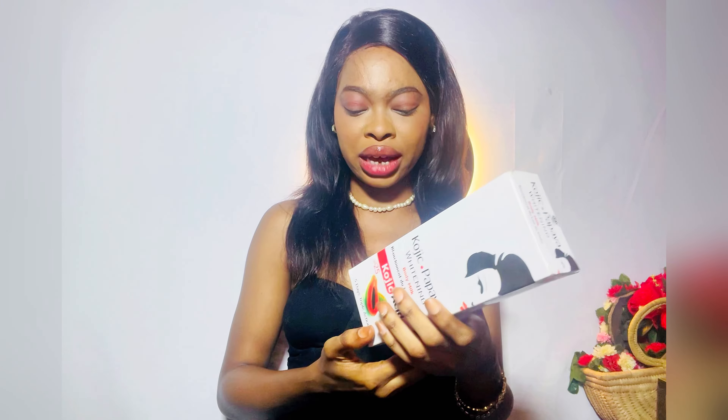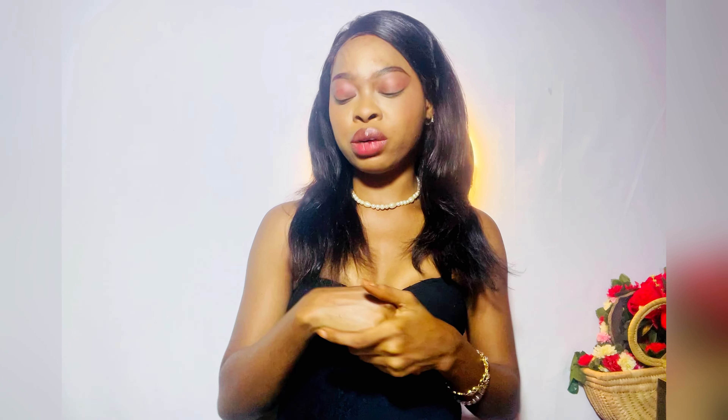This lotion is not expensive — maximum five thousand naira for this 350ml size. When you buy it, also buy a good body scrub. I am currently using the arabica coffee body scrub, which I'll review in another video. You cannot use lotion on dead, dry skin and expect it to work. So buy a good moisturizer, a scrub to exfoliate your skin, and the kojic acid soap — the combo will give you powerful results.